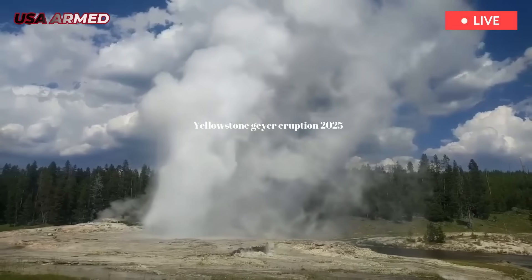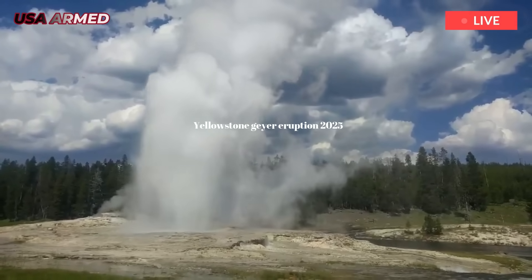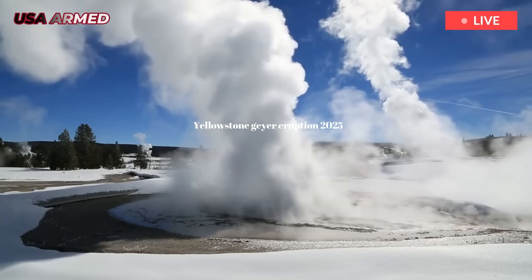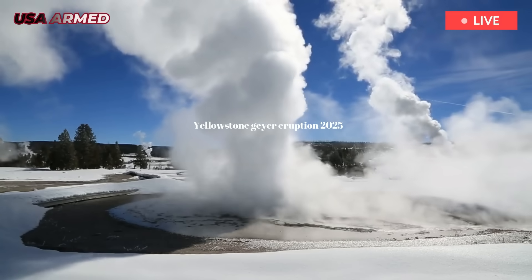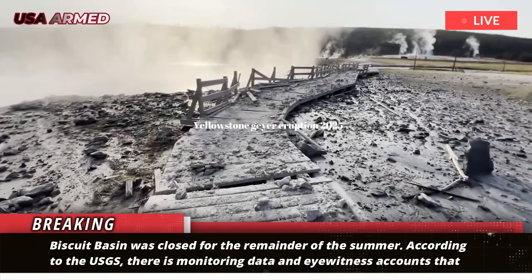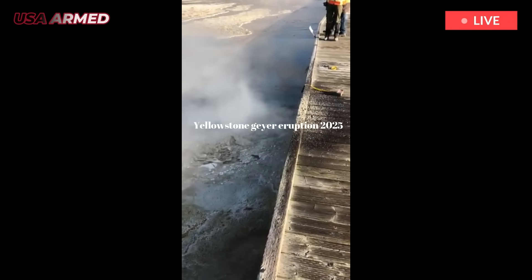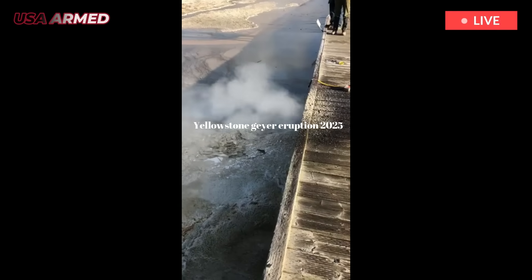Following the July 2024 explosion, Biscuit Basin was closed for the remainder of the summer. According to the USGS, there is monitoring data and eyewitness accounts that indicate there have been sporadic eruptions at Black Diamond Pool several times since last year's explosion.